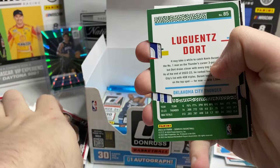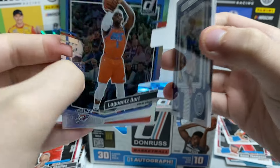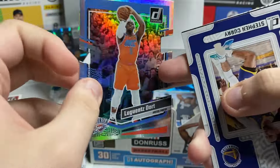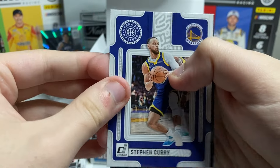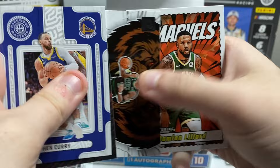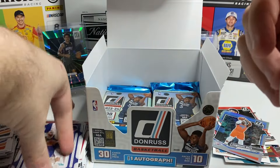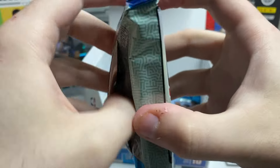Dort on a die cut — let's see what we've got here. That's cool. /275 Dort — nice. I like Dort. Hardwood Masters Curry. Taylor Hendrix retro series. Tatum Unleashed. Marvels Dame.